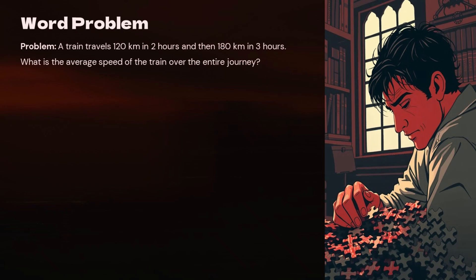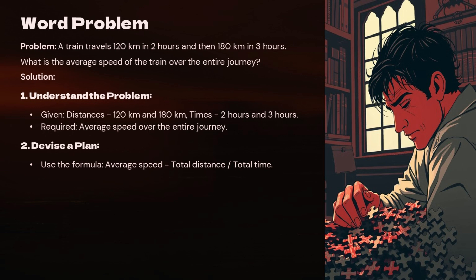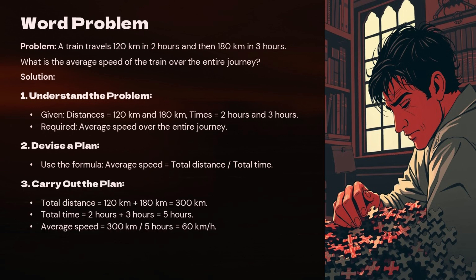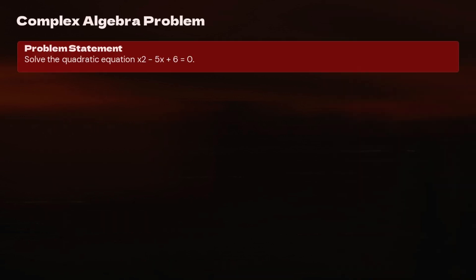Word Problem: A train travels 120 kilometers in 2 hours and then 180 kilometers in 3 hours. What is the average speed of the train over the entire journey? Step 1 — Understand: Given distances = 120 km and 180 km; times = 2 hours and 3 hours; Required: average speed. Step 2 — Devise a plan: Use the formula average speed = total distance ÷ total time. Step 3 — Carry out: Total distance = 120 + 180 = 300 km; Total time = 2 + 3 = 5 hours; Average speed = 300 ÷ 5 = 60 km/h. Step 4 — Look back: The average speed is 60 kilometers per hour.